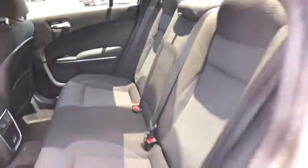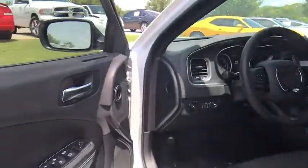Panic alarm, remote keyless entry, overhead console, tilt steering wheel, power driver's seat, driver vanity mirror, cloth seats, front bucket seats.